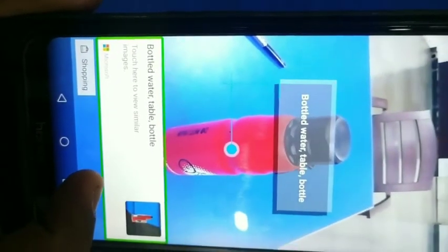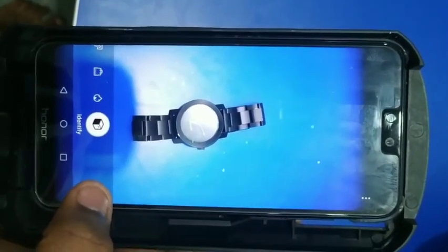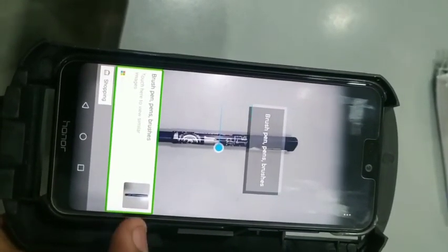Bottle, water, table, bottle — touch here to view similar images. Clock, watch, sky — touch here to view similar images. Brush, pen, pens, brushes — touch here to view similar images.